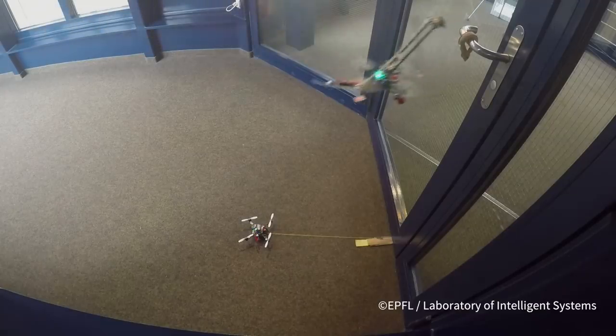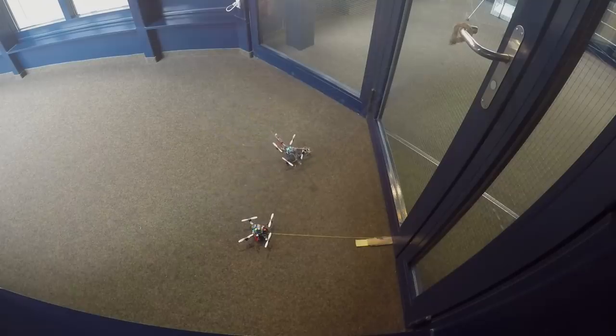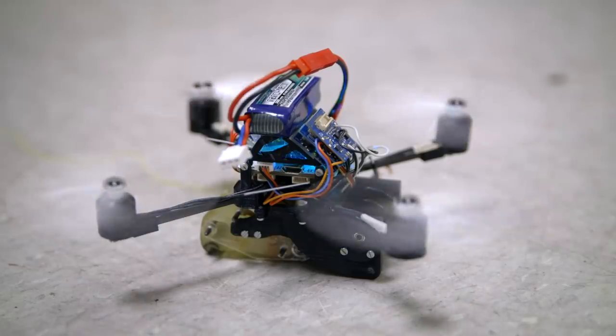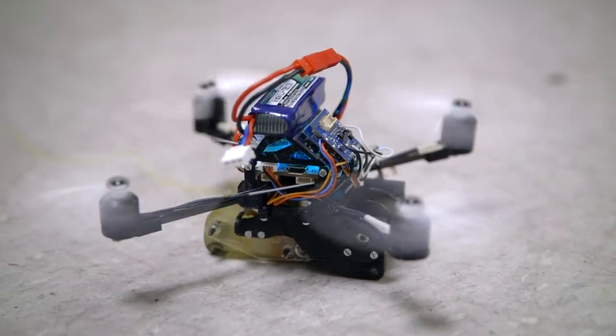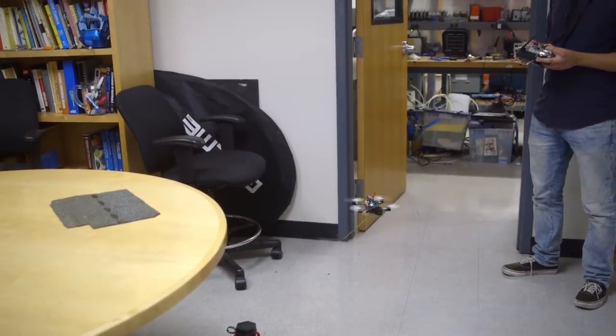It gets more interesting if you say, what else could they do besides take video? What if you want drones to interact with the world? These are FlyCroTug robots — flying micro-tugging robots. They are micro-air vehicles that also have the ability to anchor onto their environment and tug with large forces.